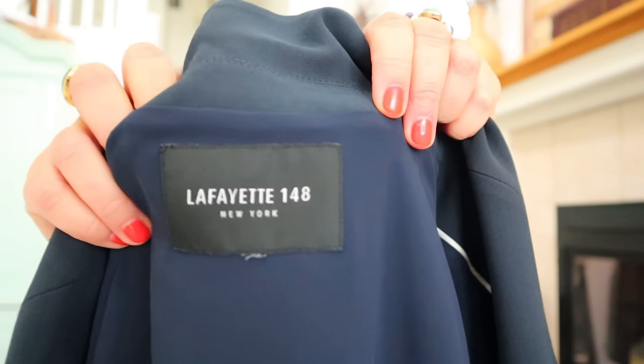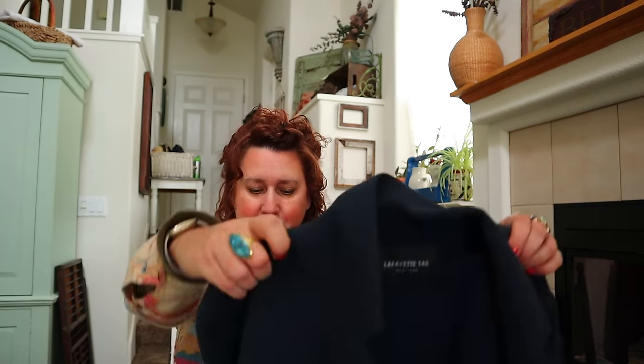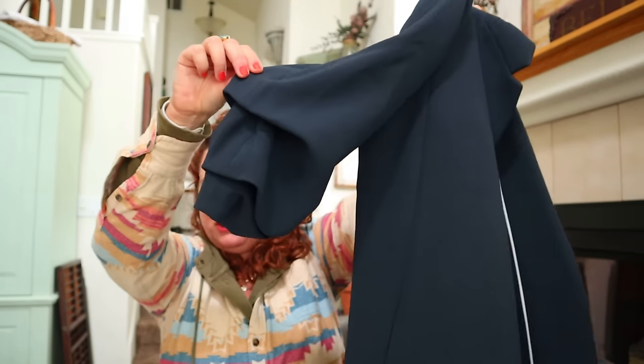This is a very expensive brand - it's Lafayette 148. This is a gorgeous piece but it's never been a fast seller for me. They make high-end career wear. This is such a cool oversized navy blazer with a really interesting sleeve detail. This jacket retailed for hundreds of dollars. It's hard to pass at the bins because it's so expensive, but I'd be surprised if it was a quick flip - probably more of a long-tail item.